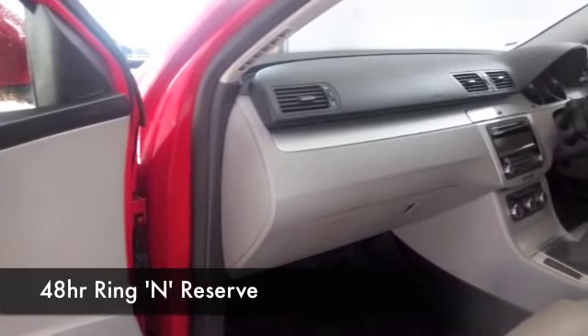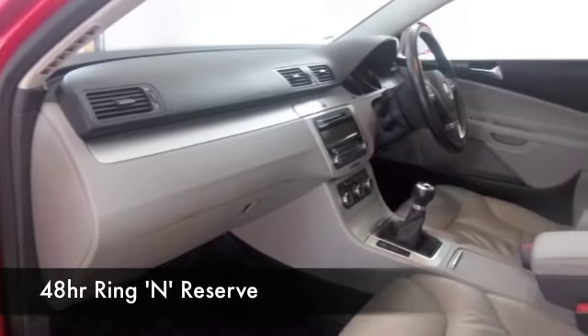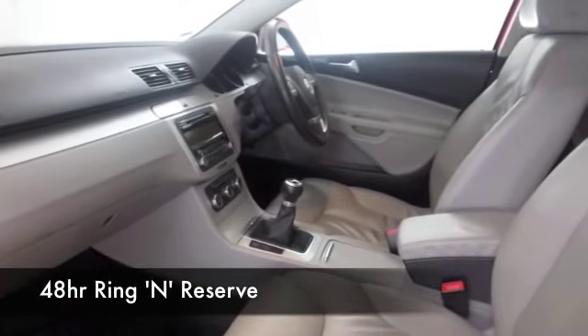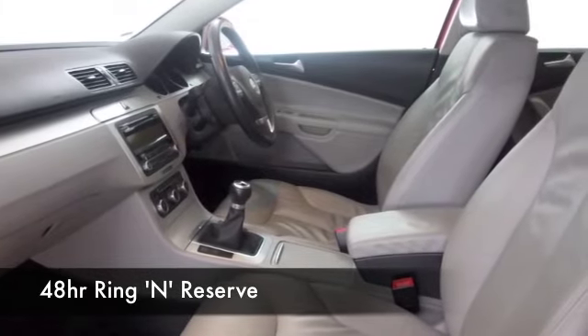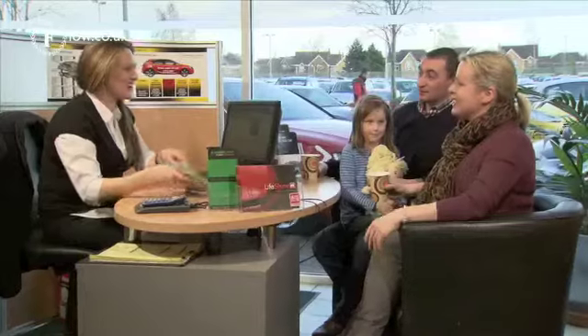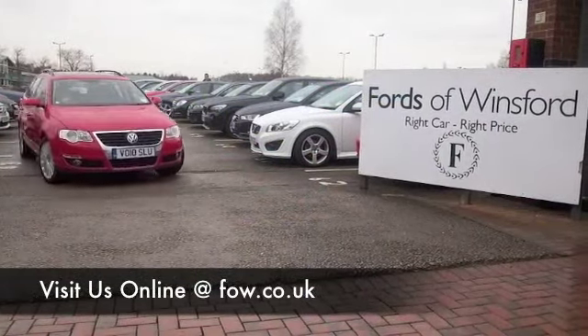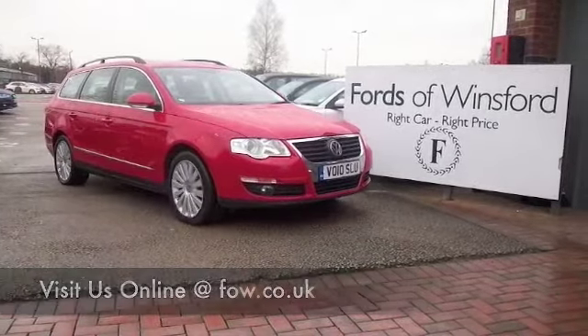If you're thinking you like the look of this car and wouldn't mind driving it home, come and find out. Why not ring and reserve? We'll hold it for you for up to 48 hours until you can get here — no deposit, no obligation — and bring your licence with you. You can have a test drive and see what you think. Come and discover this great car for yourself at Fords of Winsford.